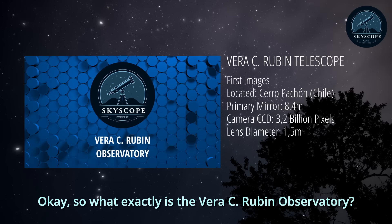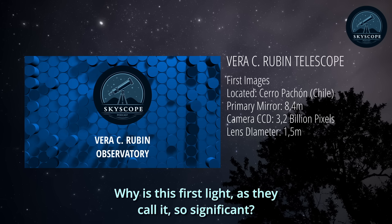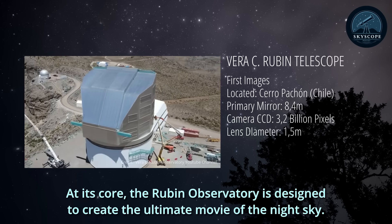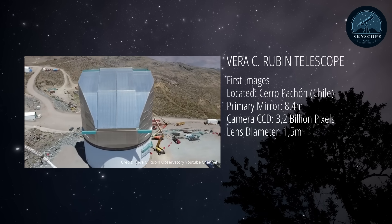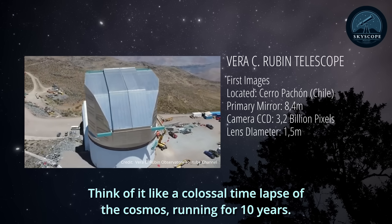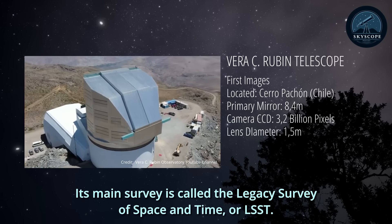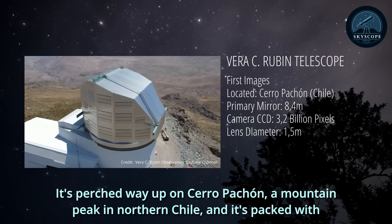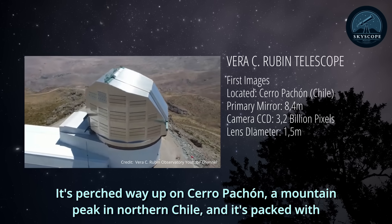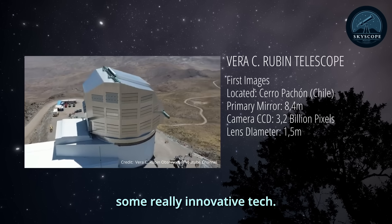What exactly is the Vera C. Rubin Observatory, and why is this first light so significant? At its core, the Rubin Observatory is designed to create the ultimate movie of the night sky — a colossal time-lapse of the cosmos running for 10 years. Its main survey is called the Legacy Survey of Space and Time, or LSST. It's perched on Cerro Pachón, a mountain peak in northern Chile, and packed with innovative tech.